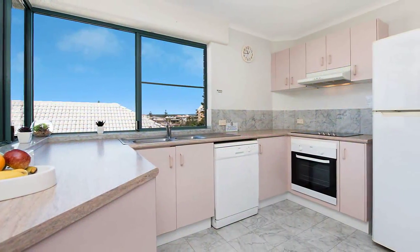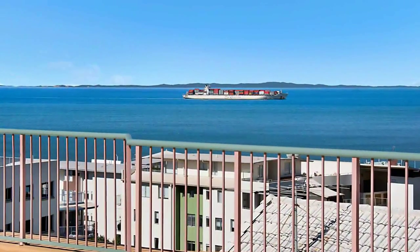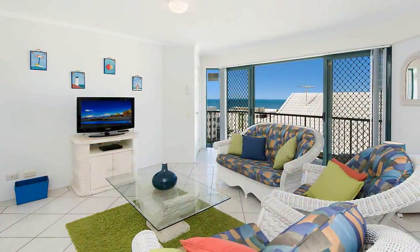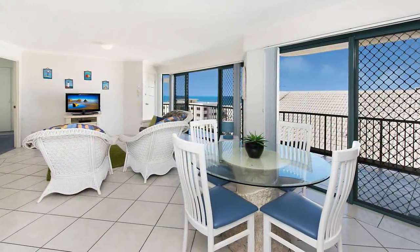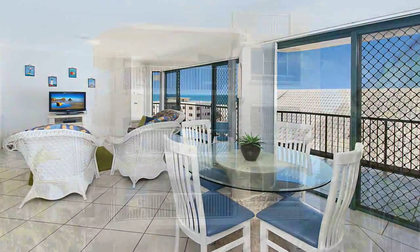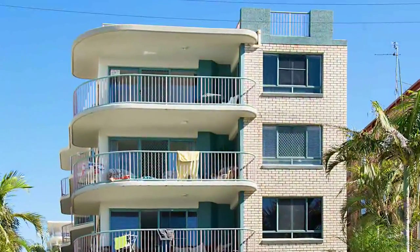Sit back and relax with your own private panoramic vista stretching across the iconic Pummerstone Passage. The unit is spacious, beachy, breezy and bright, with the open plan dining and living areas adjoining the kitchen and opening onto the balconies with impressive ocean and Glass House Mountain views.